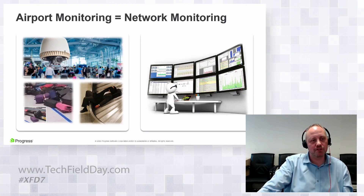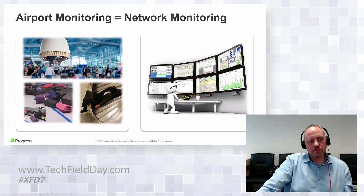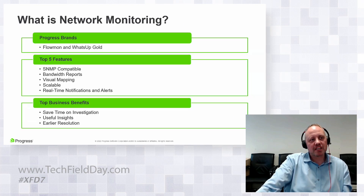Coupled with the Flowmon piece and WhatsUp Gold — another product recently acquired by Progress — it gives us the ability to bring into view all of these different logging and monitoring tools. From an infrastructure perspective, we can start with the basics and then move into deeper forensics and analytics that Flowmon brings into play.